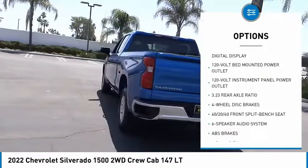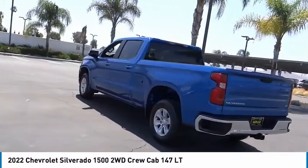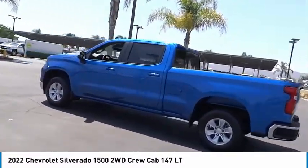Remote keyless entry, four-wheel disc brakes, front-wheel independent suspension, speed control, chrome mirror caps.